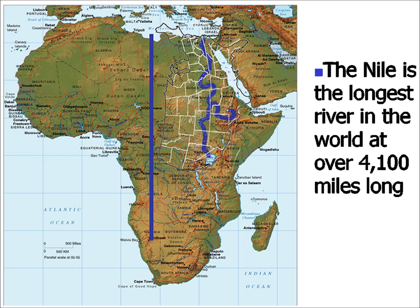At over 4,000 miles long, the Nile is the longest river in the world. It is not the biggest river in the world — that goes to the Amazon, which is wider and deeper. But for length, the Nile is the longest.